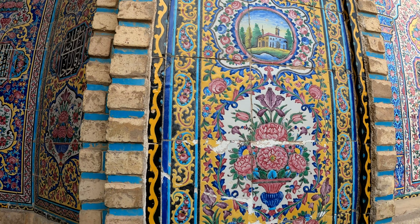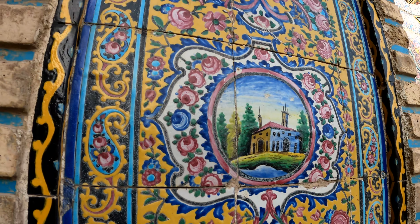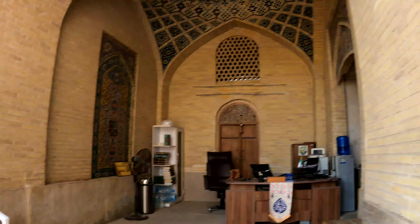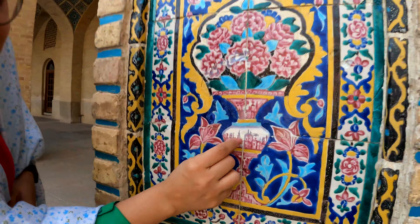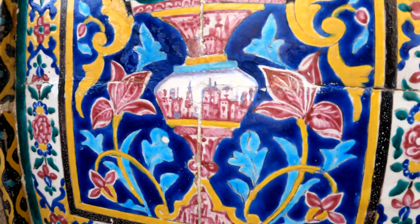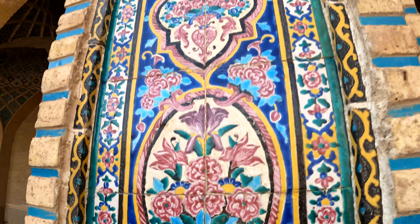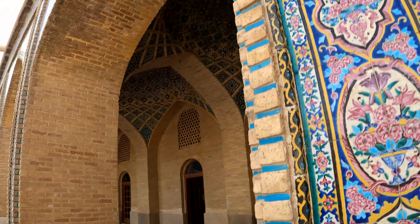They found European architectural details beautiful and decided to add them to their own architecture and decoration. They used very small details from European houses to make the mosque more beautiful — this was the creative approach of the architects and artists of that era.